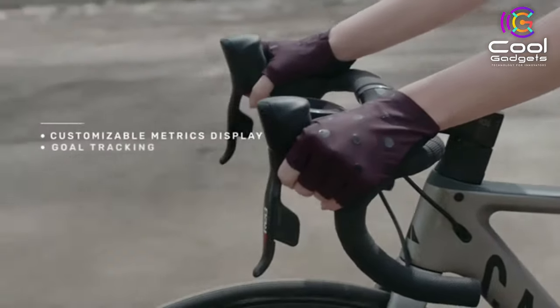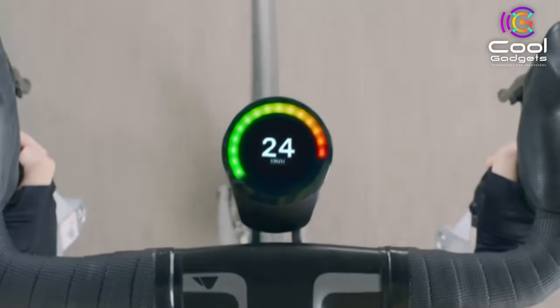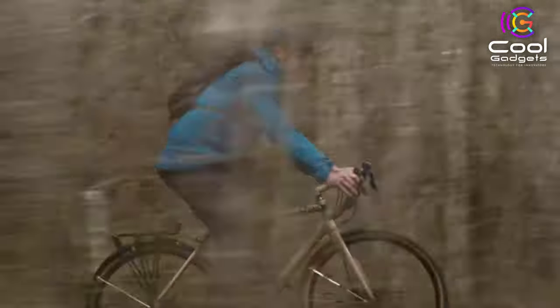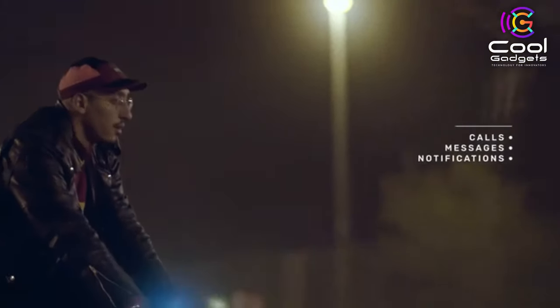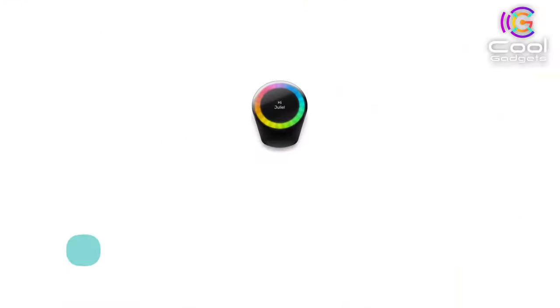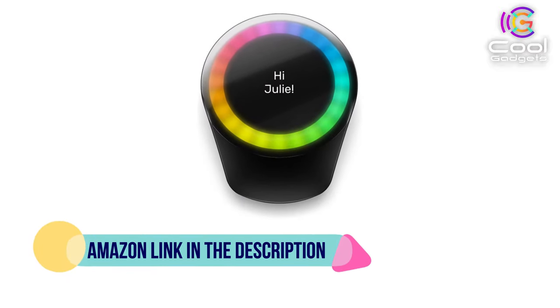This is not our first rodeo. Back in 2015, we took Kickstarter by storm with the first Smart Halo, with over 3,000 pledges from the community. Since then, we've delivered 25,000 units to cyclists in over 70 countries. If you like this product, please check out the Amazon link in the description below.